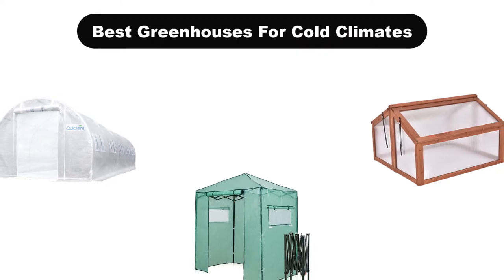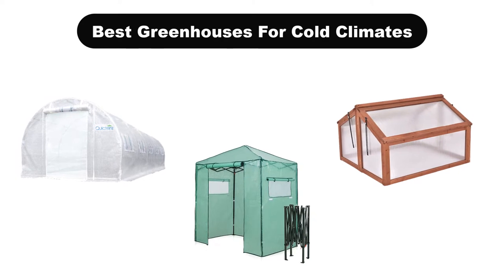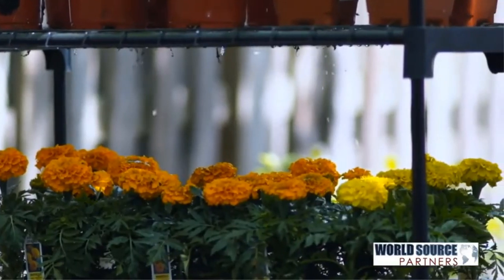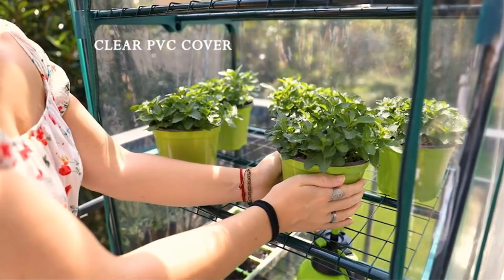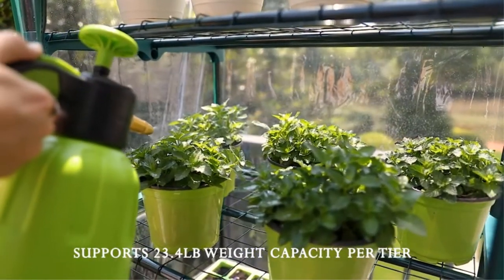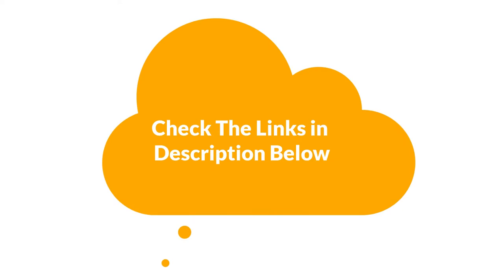Hello and welcome. In this video, we are going to give you an impartial review covering the 5 best greenhouses for cold climates in the market, which are the best for you considering some unavoidable factors that you might miss out without watching this video. We are trying to help you find the best from a plenty of irrelevant products. If you want more information and updated pricing of the products mentioned in the video, be sure to check the links in the description below. Let's get started.